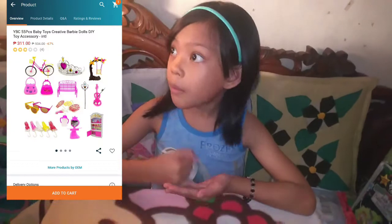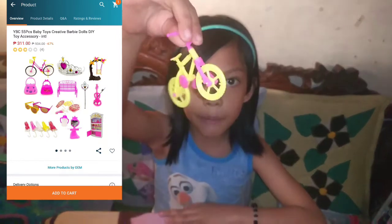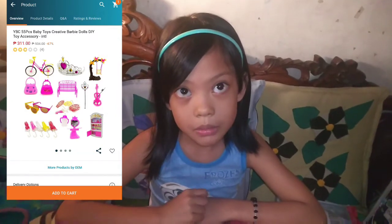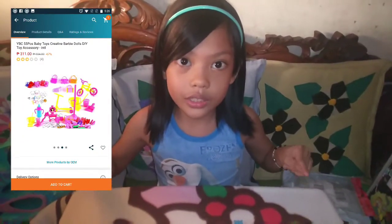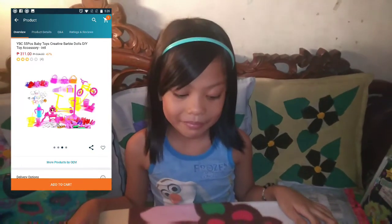Okay guys, I think there's 47. There's only 47, not 55. In the picture, it shows a bench and a swing, and the bike was really big, but it's actually really small. So I recommend you not to buy doll accessories on Lazada. There was a bench and a swing — I really wanted a bench and a swing. I'm really disappointed.